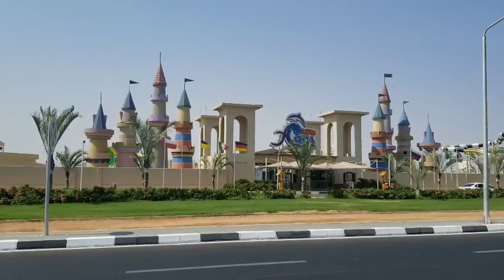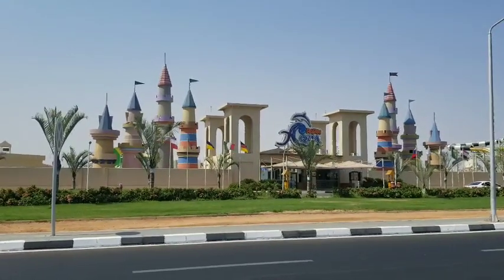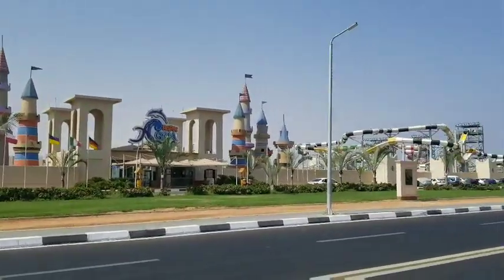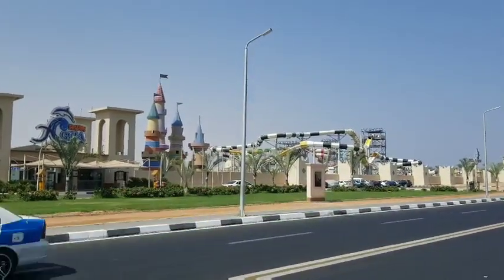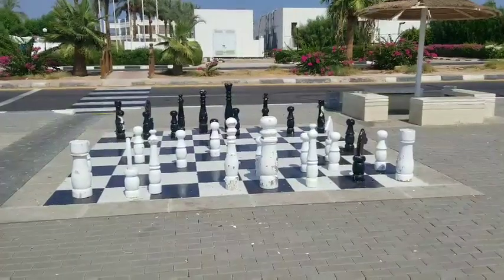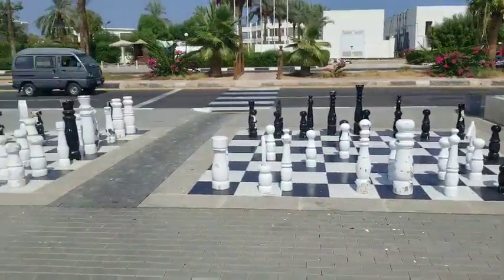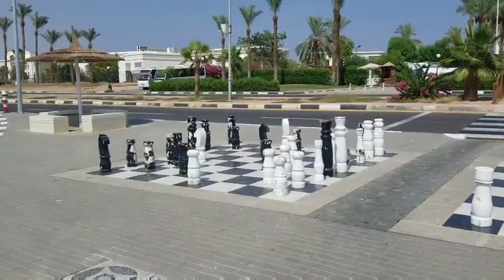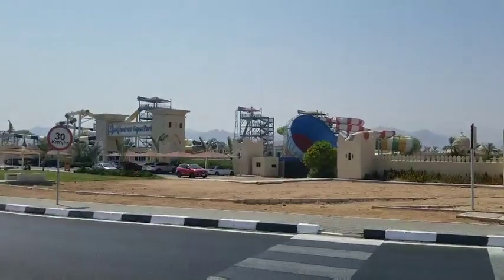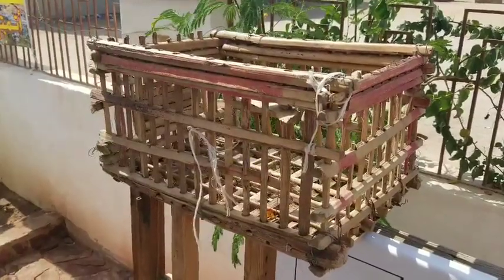What better way to spend the day than at a water park, listening to music in 100 degree heat? It's fantastic. How about a game of chess? Two free chess boards — fantastic.